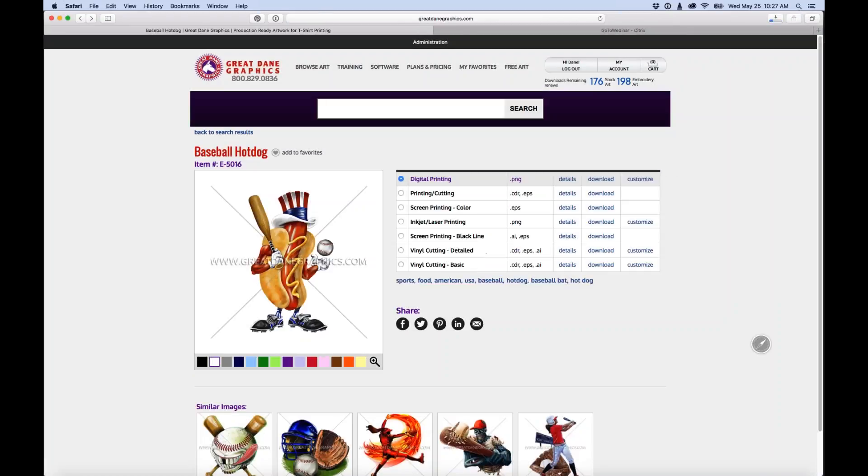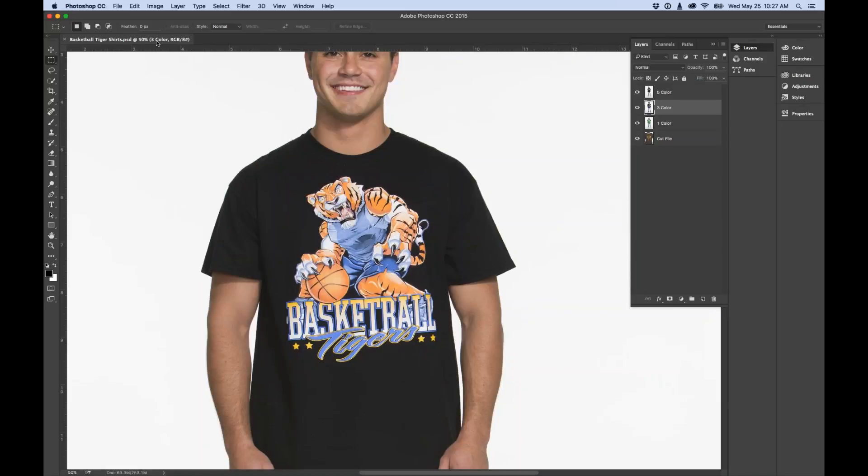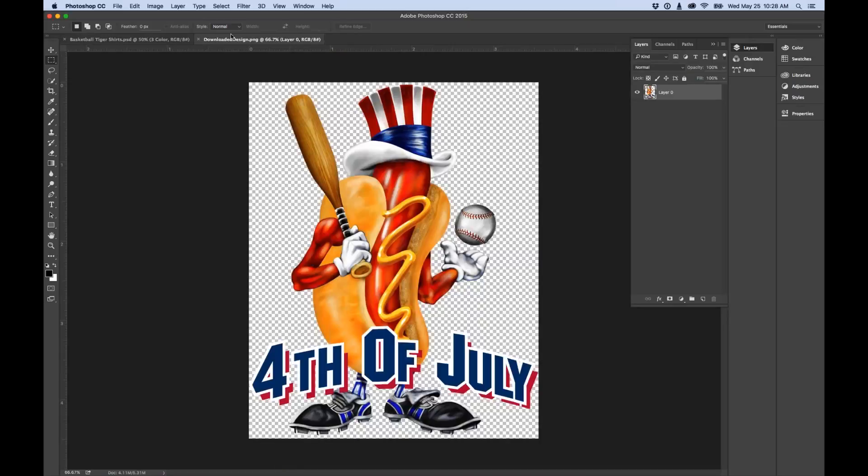Let's open the downloaded PNG in Photoshop. Here it is — our full color image with the customized text. You can see the transparency because of the gray and white checkerboard background in Photoshop.